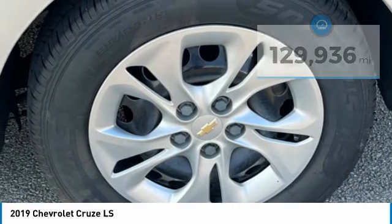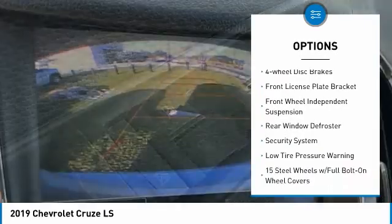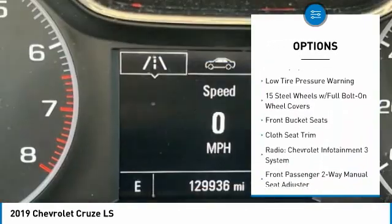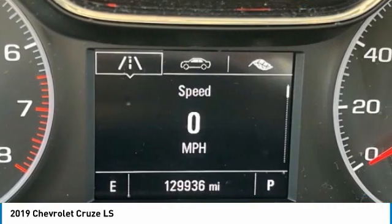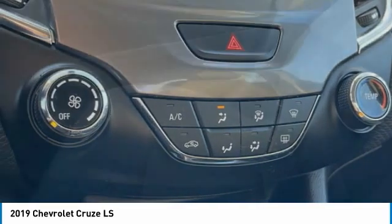Here are some of this vehicle's great options: electronic stability control, brake assist, traction control, remote keyless entry, four-wheel disc brakes, front license plate bracket, front wheel independent suspension, rear window defroster, security system, and low tire pressure warning.